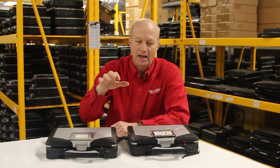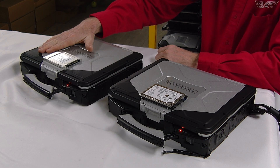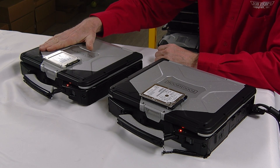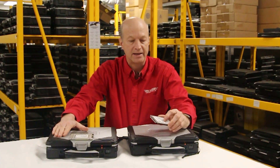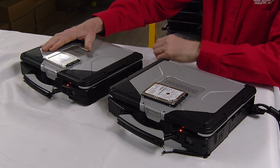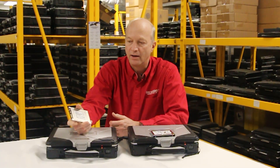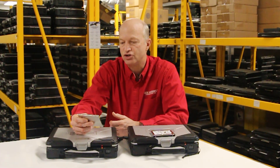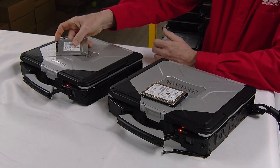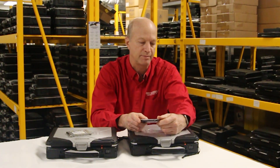So here we are. Today what I'm going to do is compare the SSD drive installed in a Panasonic Toughbook CF-31 MK3 laptop with 8 gigs of RAM, as compared to another exact same model but with a standard hard drive. Panasonic loads these Toshiba SSD drives — this is a 256 gig SSD from Toshiba, part number THNSNJ256GCST — and that's going to be compared to the Hitachi hard drive that they typically install in their Panasonic Toughbooks.